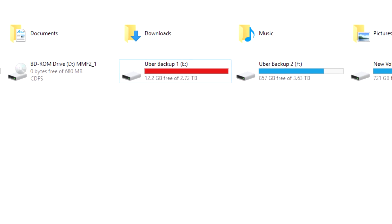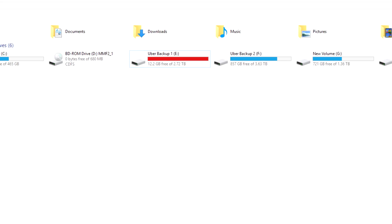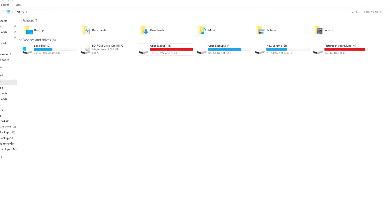My hard drives are running out of space and I need to compress my video files to free up more. But I don't want them to lose any quality. Impossible, right?